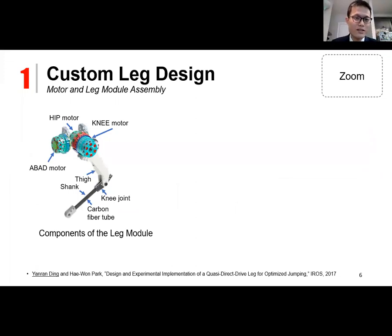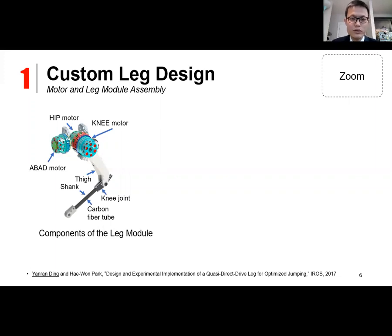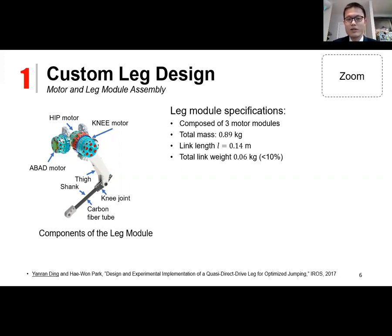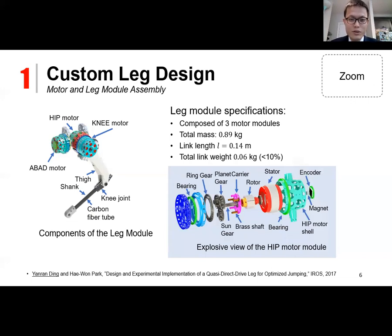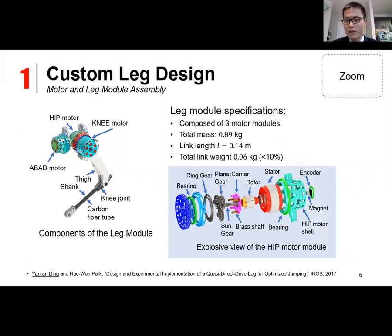The custom leg design consists of a robot leg module composed of three motor modules: an abduction-adduction motor, a hip motor, and a knee motor. The linkages are made of lightweight materials such as 3D-printed plastic and carbon fiber to reduce moving inertia. The total mass of this leg module is less than 900 grams, and the link weight is less than 10%, allowing the simplified assumption that leg inertia does not play a major role compared with the torso dynamics. A special feature is a compound planetary gearbox with a two-stage planet gear achieving a 23-to-1 gear reduction ratio in a compact design space.